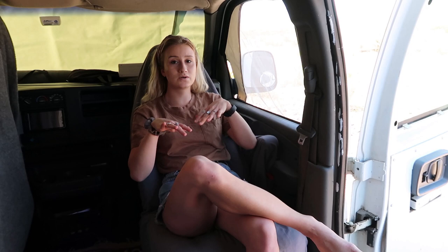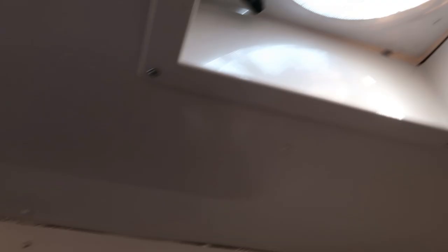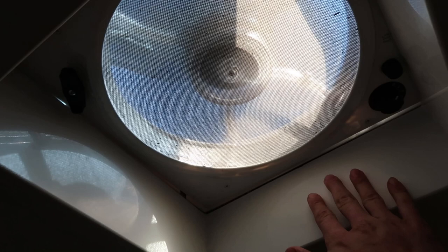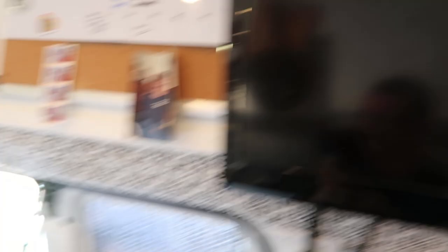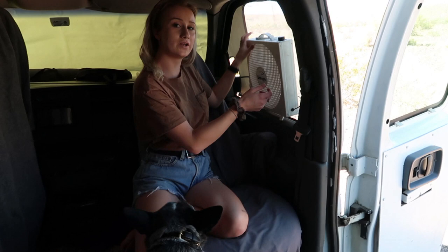Speaking of airflow, we also have a vent down by Nick's shoes that pulls in air — you just spin it to open it. We have air coming in through there, through the screen window, and our Fantastic Fan in the ceiling which pushes air like crazy. This is the cheapest version — it only blows out, but you can get ones that also pull air in with remotes. We also have a portable fan that plugs into the cigarette lighter — you post it in the window and you get a nice breeze pulling up through the ceiling fan.